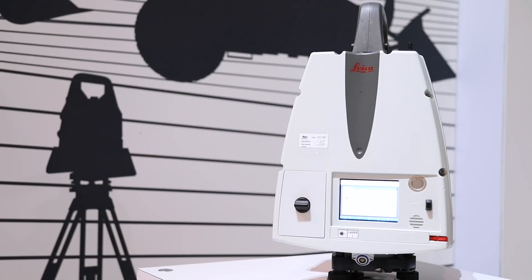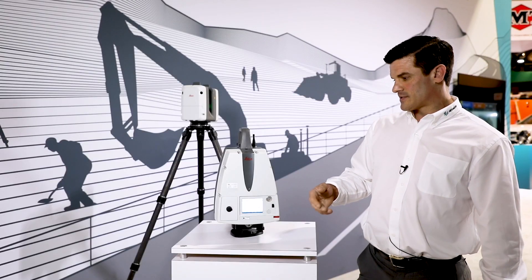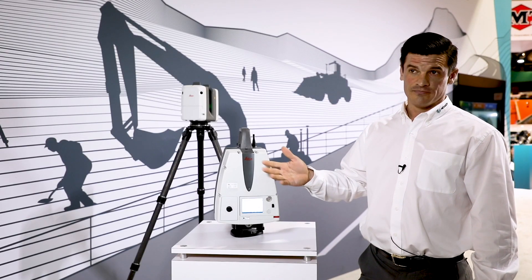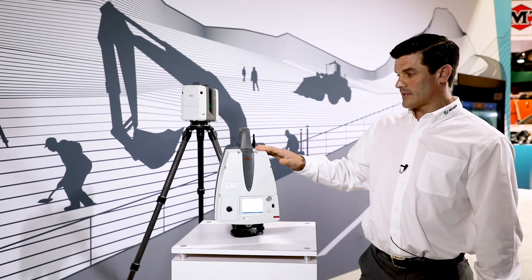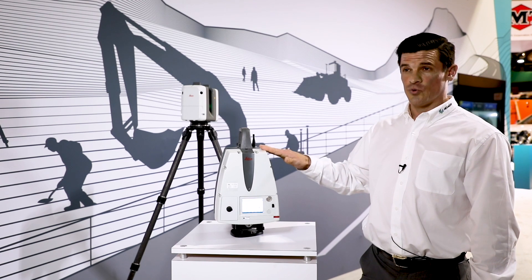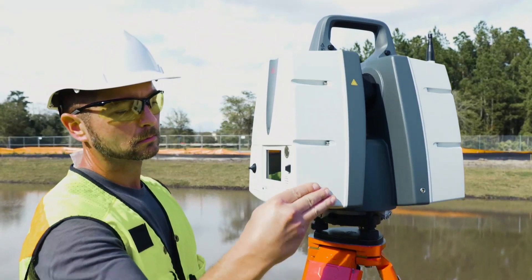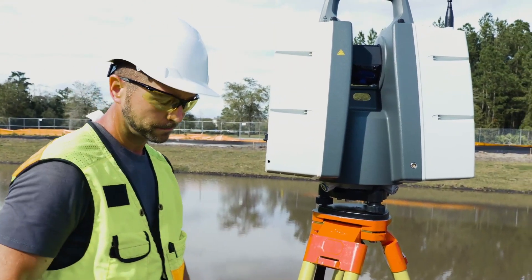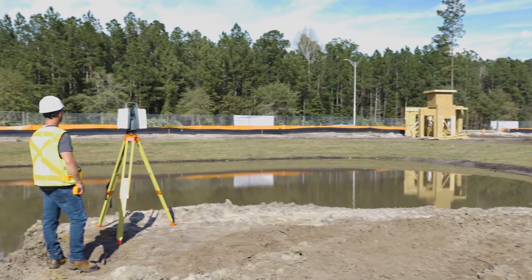We have a lot of different sensors — it's really just a difference in range, going from 30 to 50 meters, up to 120, 240, or even a kilometer. What's unique about this scanner is it's highly accurate and has a dual axis compensator, so it's truly level on its own. With other free station scanners you need control to know what true level is, but with this one you don't.